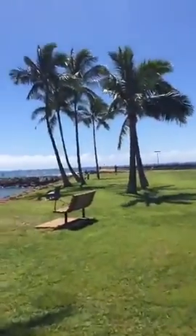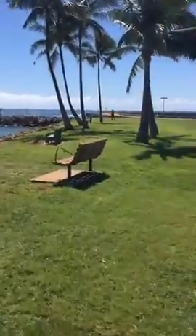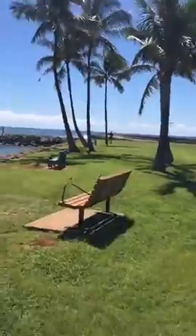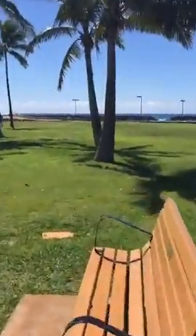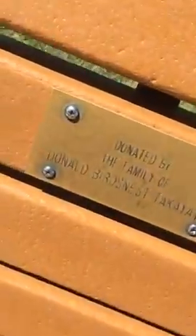Oh, this bench. It's all alone. Hello. Donated by whomever. That guy.